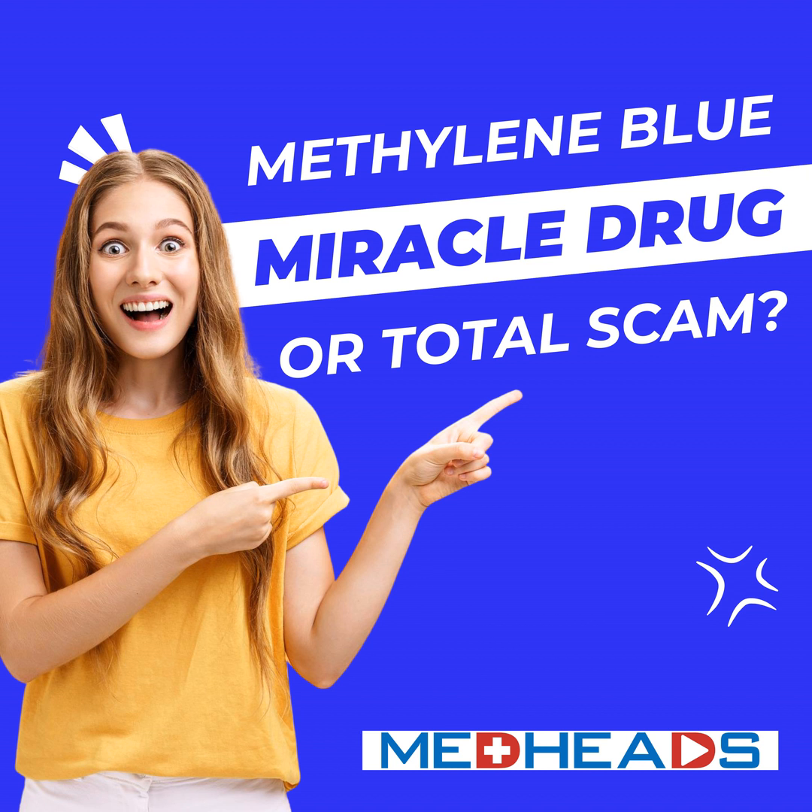Welcome to MedHeads, the podcast where we dive into the latest breakthroughs, controversies, and fascinating stories in medicine and healthcare. Today, we're going deep into a substance with a history as colorful as its name: methylene blue.